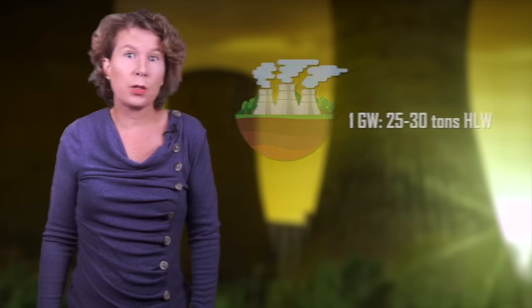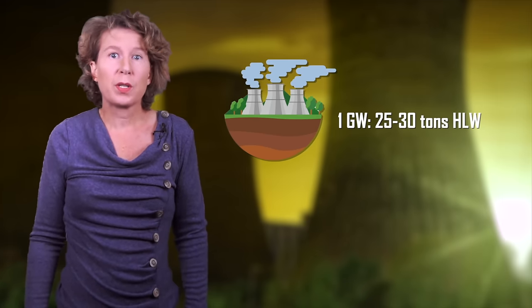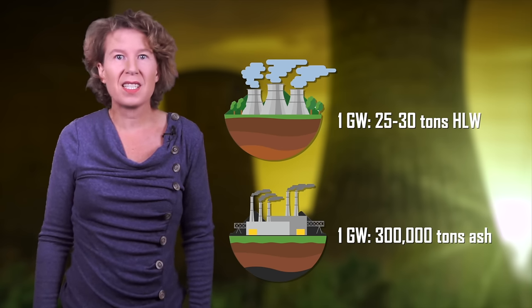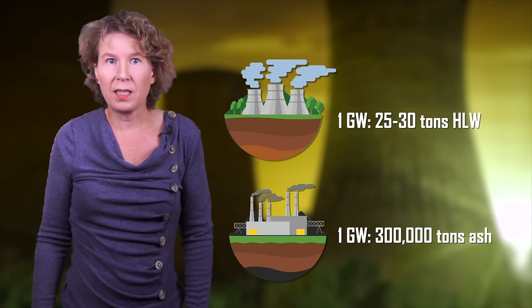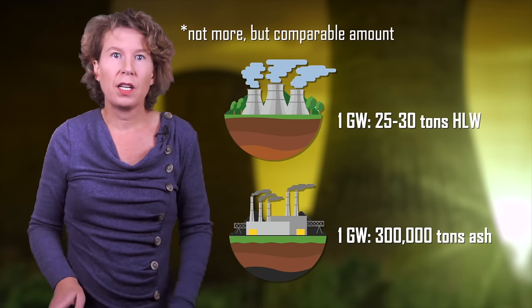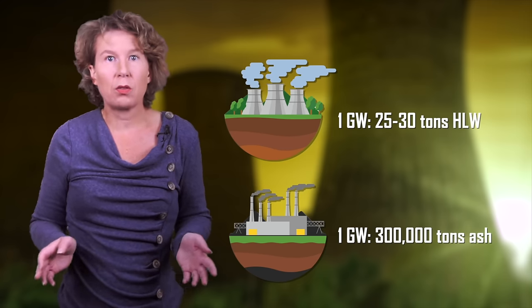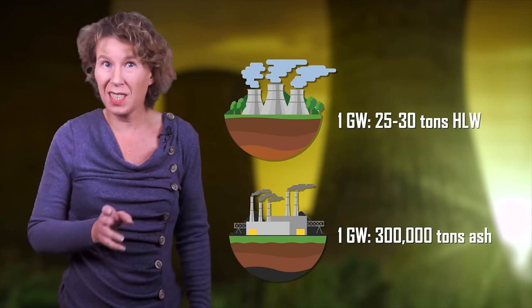A one gigawatt power plant can supply electricity to about a million people in the developed world. If you do this with nuclear power, it produces about three cubic meters of high level waste per year. If you do it with coal, that produces approximately three hundred thousand tons of ash and more than six million tons of carbon dioxide every year. Just the ash of one coal plant in one year is more than all the high-level nuclear waste ever produced globally. And the ash of coal plants, by the way, is also radioactive — not as radioactive as used fuel rods, and not as long-lived, but you shouldn't eat it either.